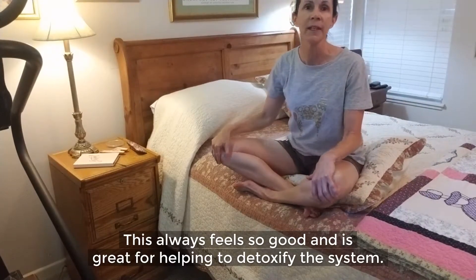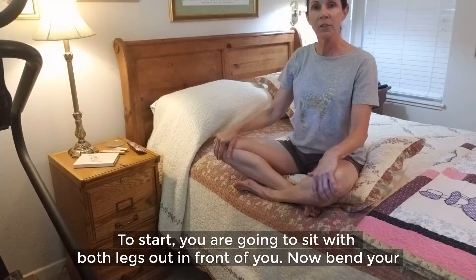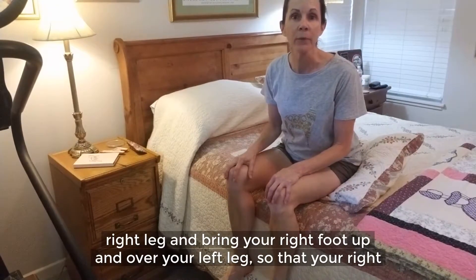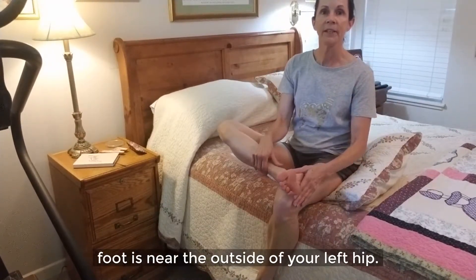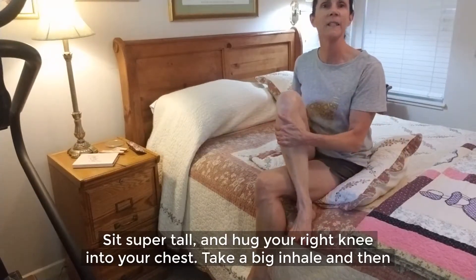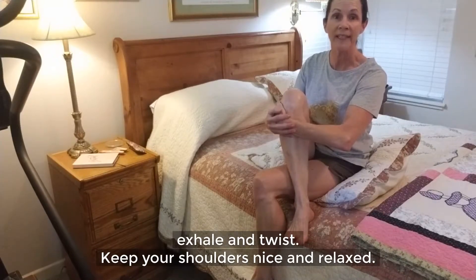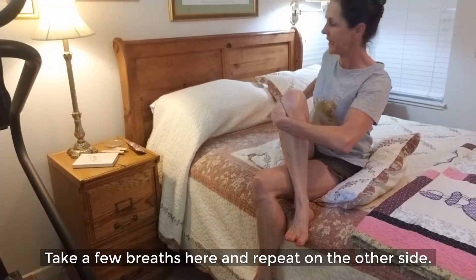This always feels so good and is great for helping to detoxify the system. To start, sit with both legs out in front of you. Now bend your right leg and bring your right foot up and over your left leg so that your right foot is near the outside of your left hip. Sit super tall and hug your right knee into your chest. Take a big inhale, then exhale and twist. Keep your shoulders nice and relaxed. Take a few breaths here and repeat on the other side.